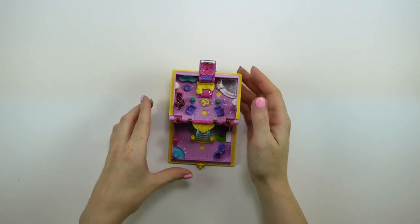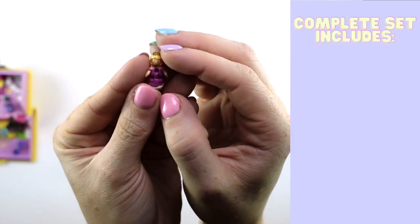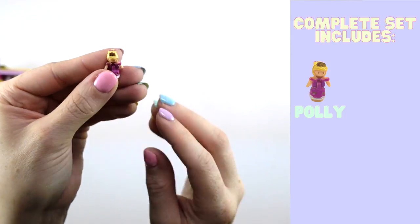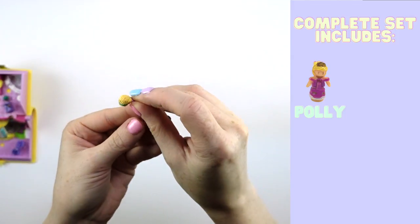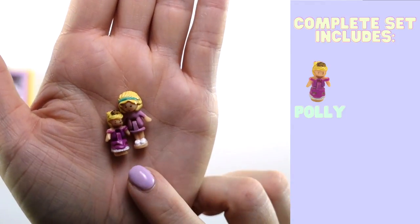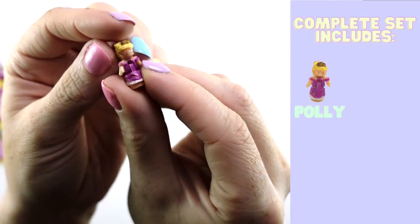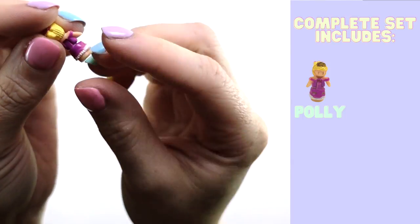This set comes with four pieces: two figures, a horse, and a carriage. Let's start with the figures. Our first figure is Princess Polly — and like I said, the figures that come with these sets are really small. I learned my lesson in the first video where I didn't compare them, so here is a regular sized Polly placed in my hand for comparison. The regular sized Polly is quite a bit taller — these are about two-thirds the size of a regular Polly figure, so they're quite petite. Princess Polly has a cute little crown, a beautiful pink dress, and her hair is in an updo. So adorable, but again so small.